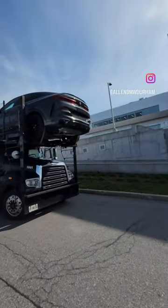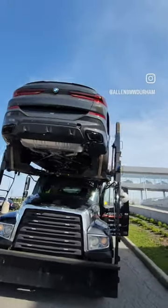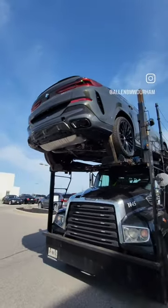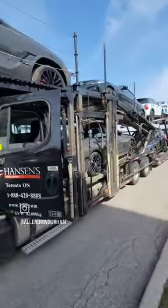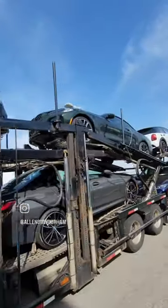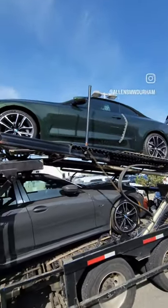The trucks are here — we got some new arrivals. We have our first X6 LCI M60 in Dravit Gray, so that's pretty cool. And we have a San Remo 4 Series, so if that's a 2024 that might have iDrive 8 in there.